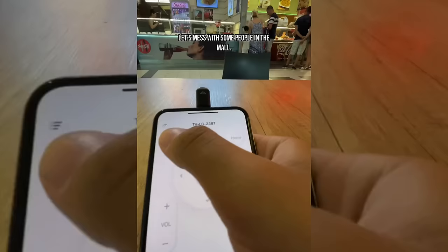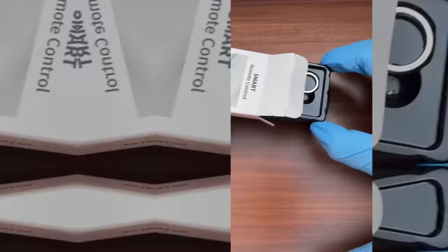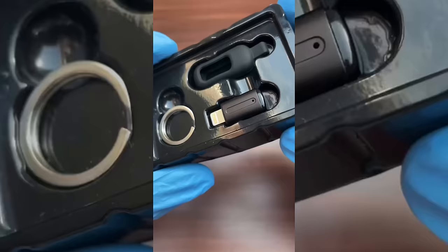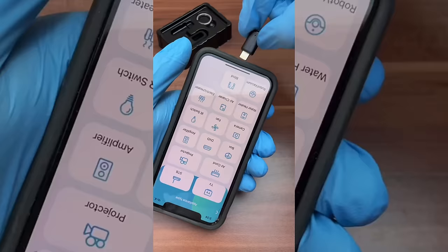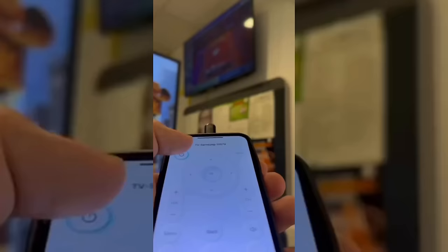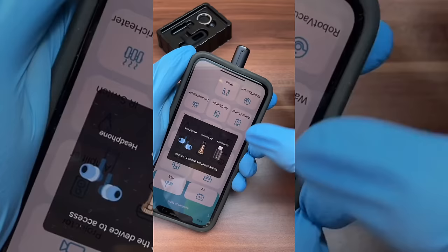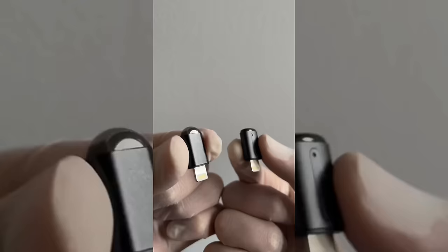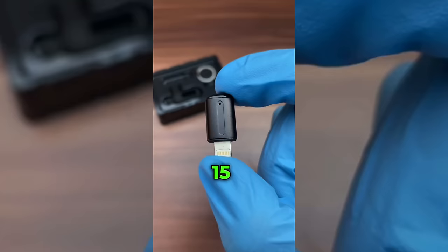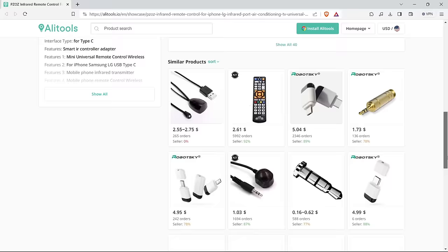This compact adapter eliminates the need for a clutter of remotes, giving hackers the power to seamlessly switch between controlling TV channels and orchestrating other infrared-controlled devices, all from the palm of their hand. The USB Type-C connection ensures compatibility with modern gear, and its inconspicuous design caters to those who prefer a blend of functionality and stealth. It's readily available online via Alibaba, AliExpress, Amazon, or other platforms.